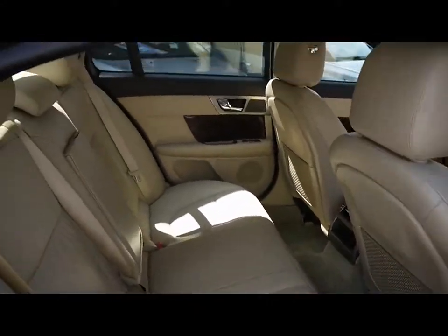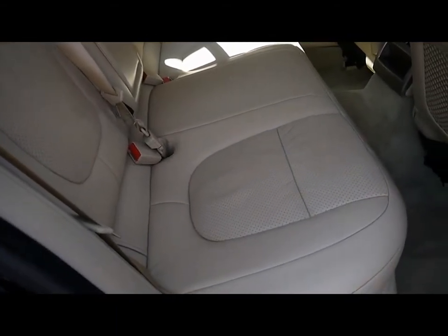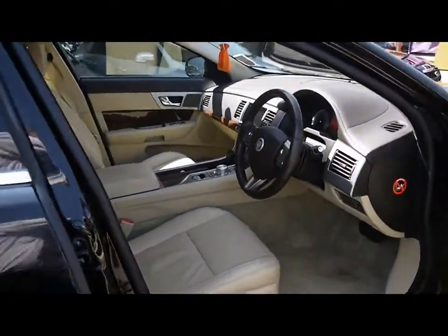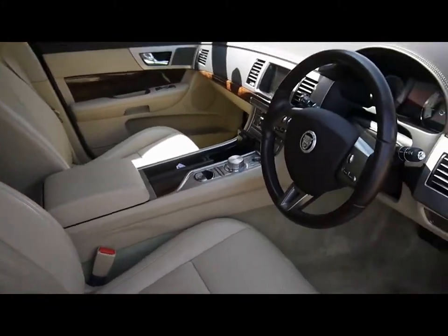Inside the car we've got a full cream leather upholstery with perforated leather seats — no rips, tears or stains to any of the seats front or back either. Both front seats are electrically adjustable and heated. Very, very spacious front cabin.